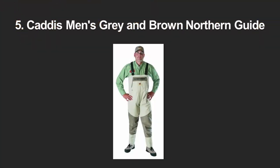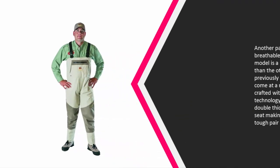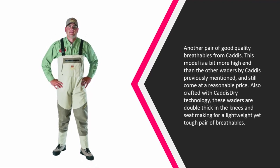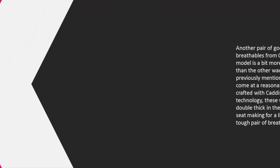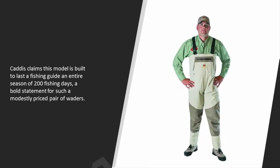Another pair of good quality breathables from Caddis — this model is a bit more high-end than the other Caddis waders previously mentioned, and still comes at a reasonable price. Also crafted with Caddis dry technology, these waders are double-thick in the knees and seat, making for a lightweight yet tough pair of breathables.